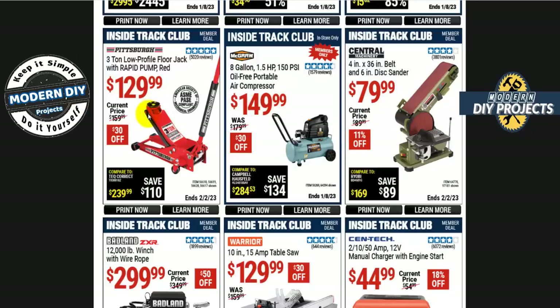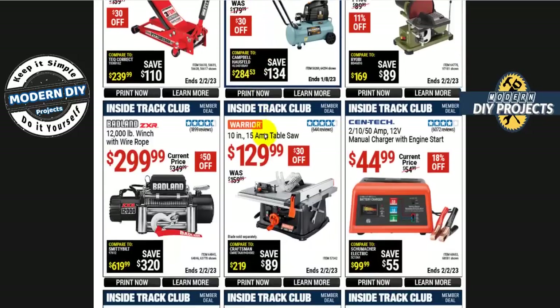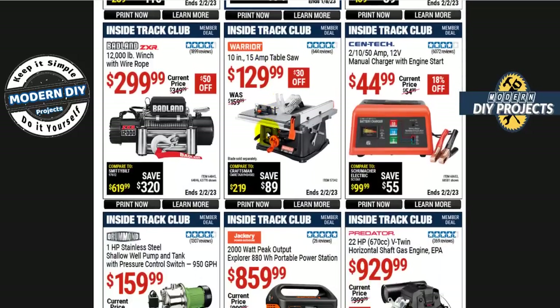If you're looking for a compressor or a floor jack, the Pittsburgh and McGraw have you covered. The 3-ton low profile floor jack from Pittsburgh is $130, $30 off. The 8-gallon oil-free 150 PSI compressor from McGraw is $150, also $30 off right now.